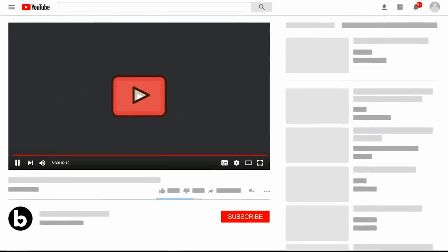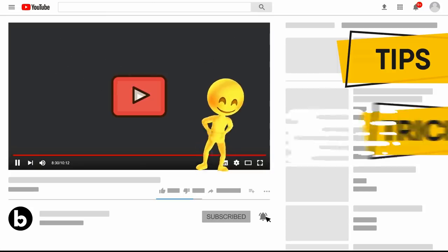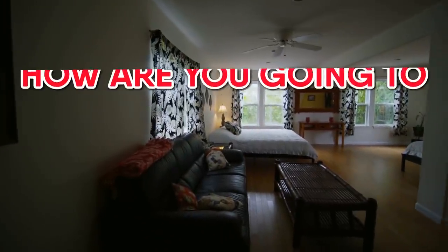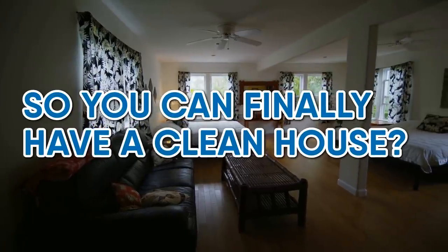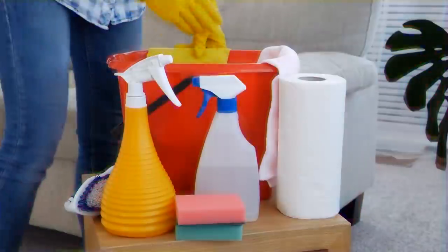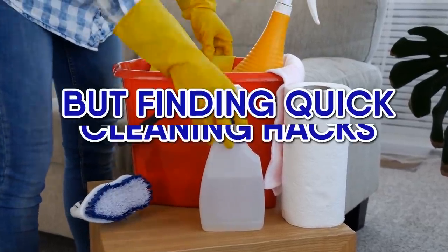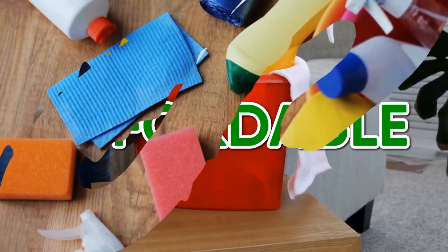But first, how about you subscribe to our channel and click the notification button too! We here at Bessie are happy to provide you with all sorts of tips and tricks related to cleaning, health and life. So let's jump right into it! How are you going to go about organizing and tidying up so you can finally have a clean house? Not only is finding time to maintain your household a struggle, but finding quick cleaning hacks that are also affordable is a whole other issue to tackle!